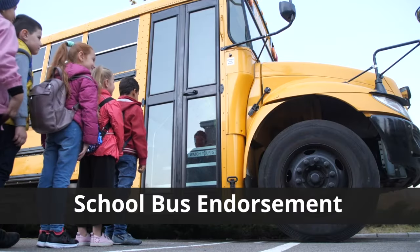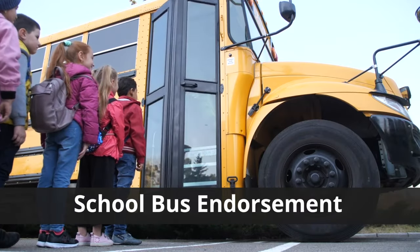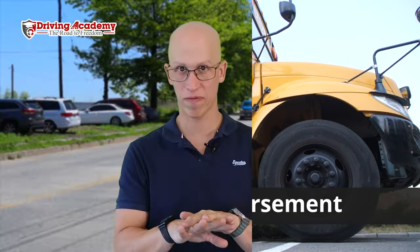Now let's talk about school buses. School buses are specifically vehicles that transport children — to and from school and to any extracurricular activities. That means if you're transporting kids from school to a soccer game, basketball game, or field trip, you need a school bus endorsement.